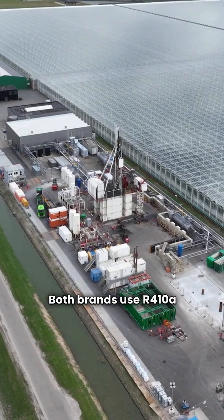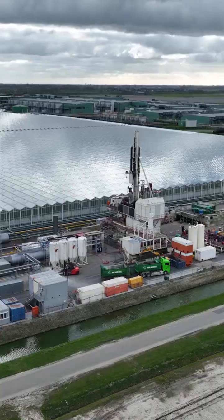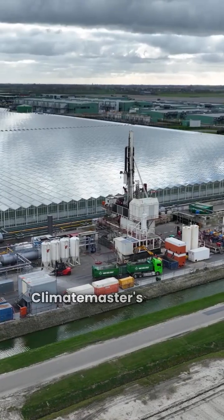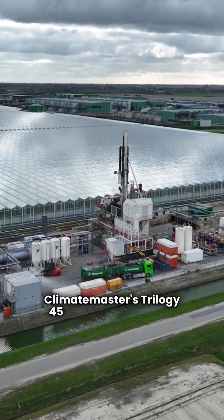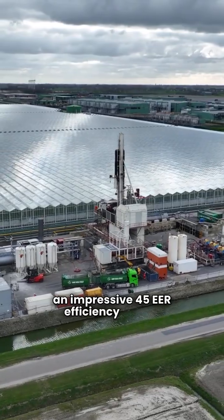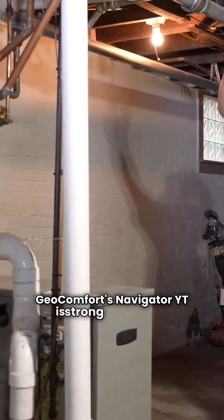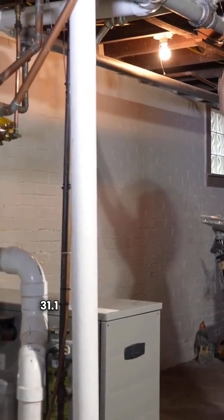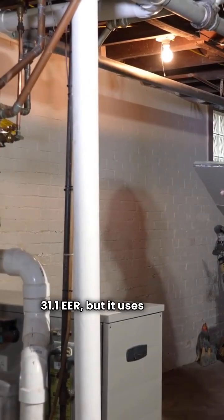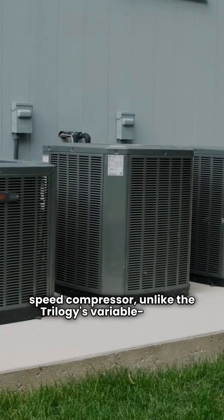Both brands use R410A refrigerant, which isn't the greenest option out there. When we look at the top models, Climate Master's Trilogy 45 leads the pack with an impressive 45 EER efficiency rating. Geocomfort's Navigator YT is strong too, hitting 31.1 EER, but it uses a two-speed compressor, unlike the Trilogy's variable speed.